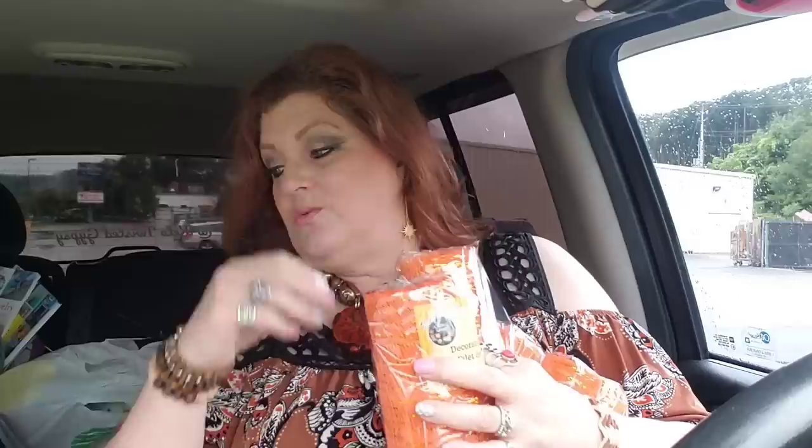I grabbed these decorative mesh rolls in these colors to do my fall wreath. I got four — I thought I got six, but apparently only five. Unless there's one in another bag. This color is gorgeous; it's a bright gorgeous orange and it has gold going through it. Those are pretty.